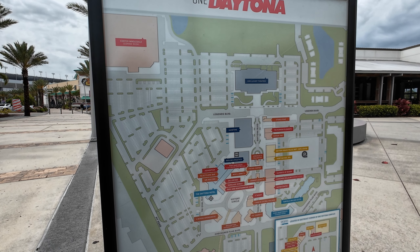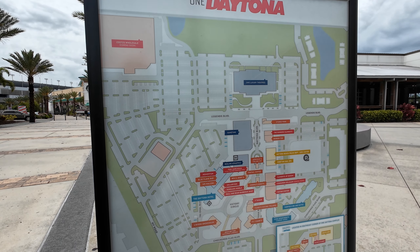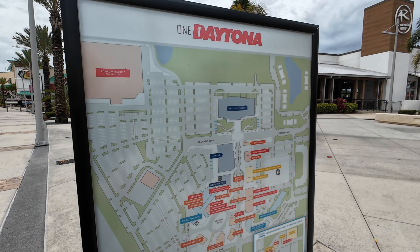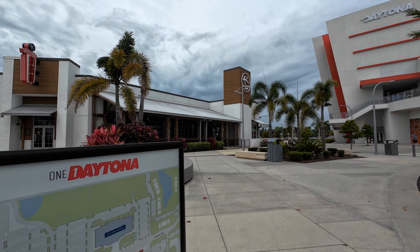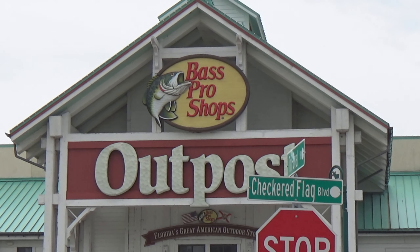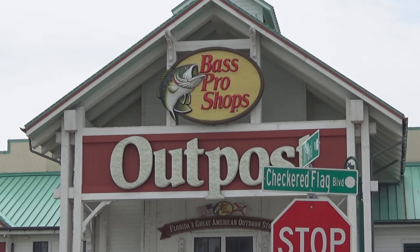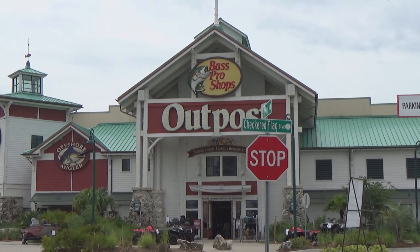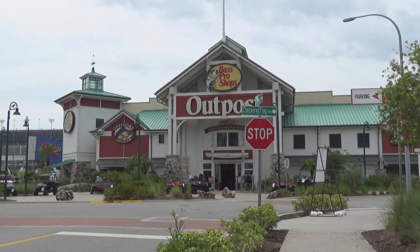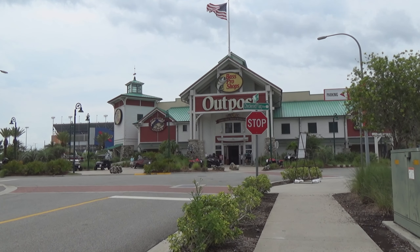This is Four Rivers barbecue right here. I believe it's a chain — there are a few of them — and it's really good barbecue. As you come around to the side, there's a giant Bass Pro Shops. I've been in there and let me tell you, it is huge — it's two stories with a little walkway that goes around the top. You should be able to find what you're looking for in that place as well.